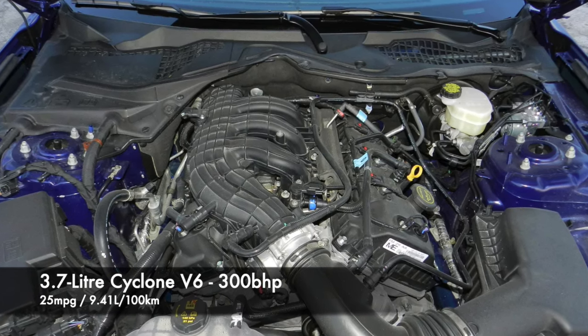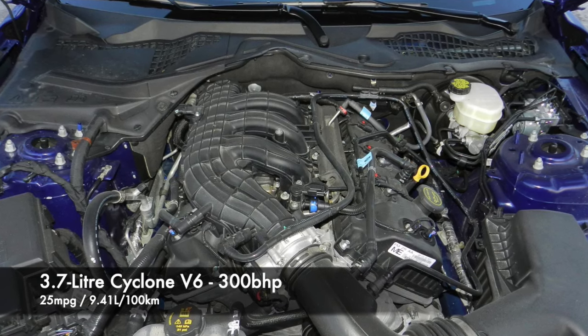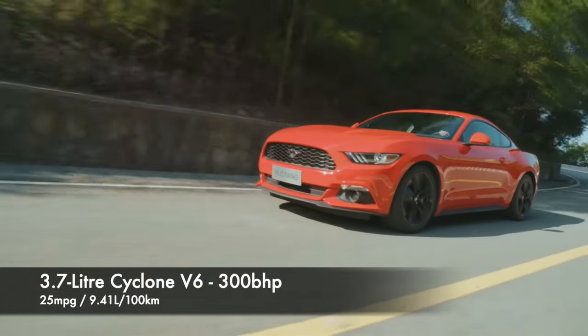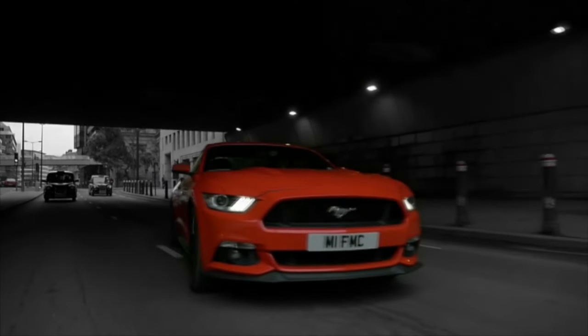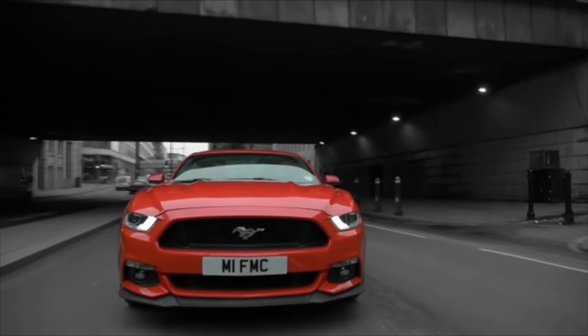Three areas to look out for are water pump failures, although these are more widely reported on earlier versions of the motor before it was fitted to the S550 Mustang. Cam phasers are a reported issue with higher mileage cars, and ignition coil failures are the final common fault.